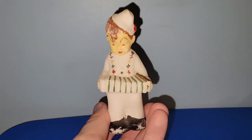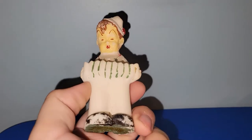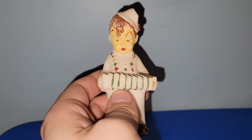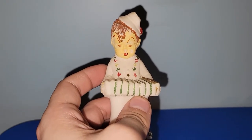I got this guy for $2. I don't really know what possessed me to do so, but it's like chalk or something, and the paint's kind of worn on him. I may wait till Christmastime to sell him because he's got Christmas colors, but we shall see.